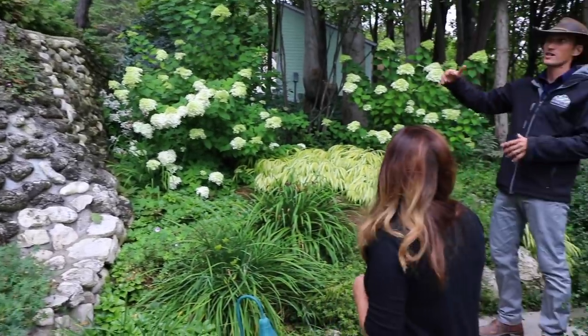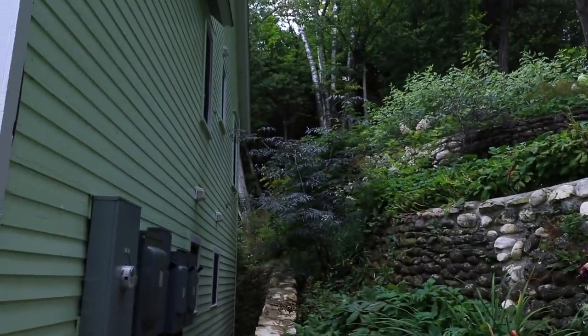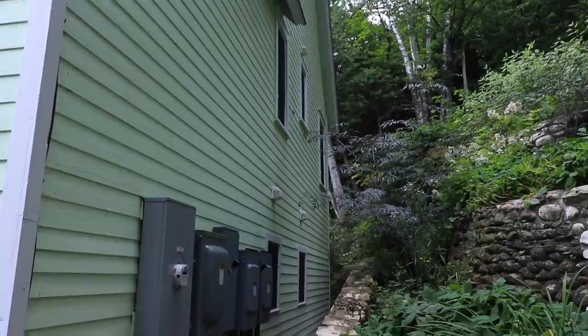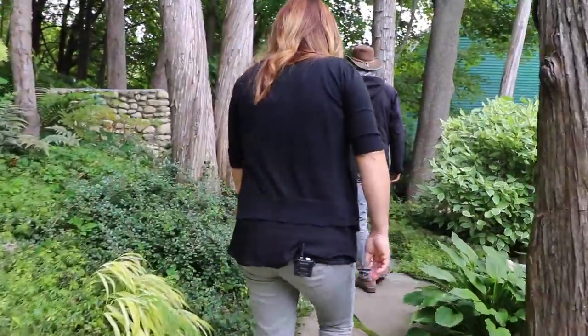All these stone walls were here — we rebuilt and restacked them with all the original stone on the original foundations of these 120-year-old stone tiers. When we started this project, they had all collapsed and you could walk into those upper second-story windows. The soil was burying the entire back of the house and you could just walk right in. That was a lot of digging!